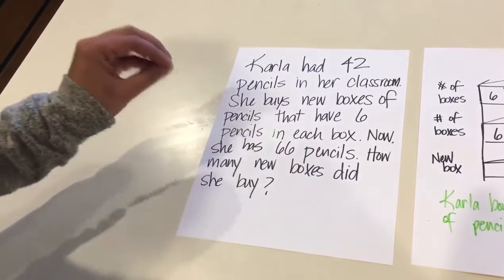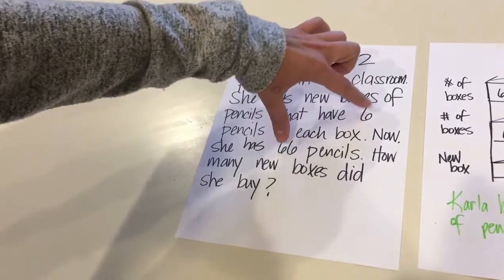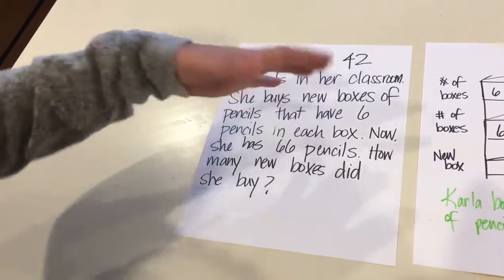You'll find a lot of kids who are the plug and chug kids — who want to take numbers and guess at the operation — are going to take six and 66 and say it's 11, but it's not.